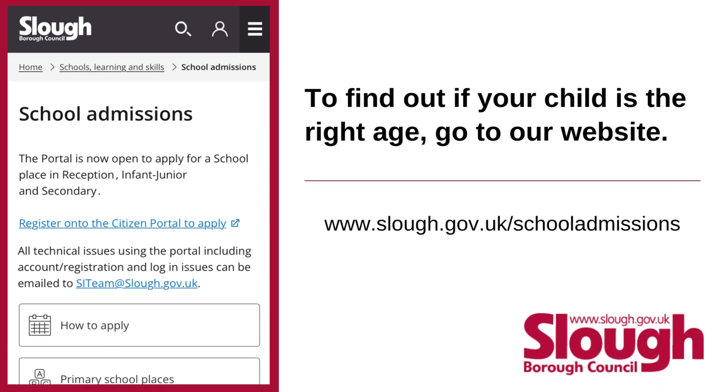To find out if your child is the right age, go to our website: www.slough.gov.uk/schooladmissions (all one word, no space between school and admissions).